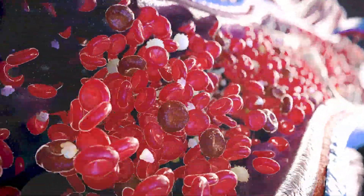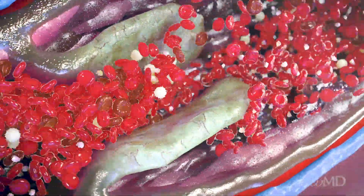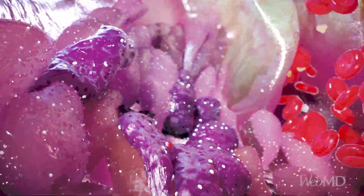All our veins have small valves powered by the muscles around them. They keep blood moving toward the heart instead of flowing backward inside veins.